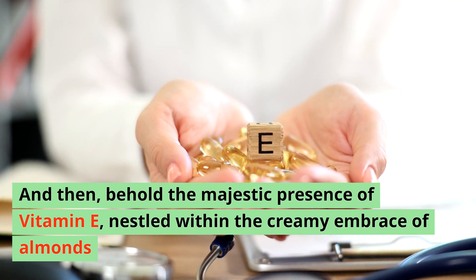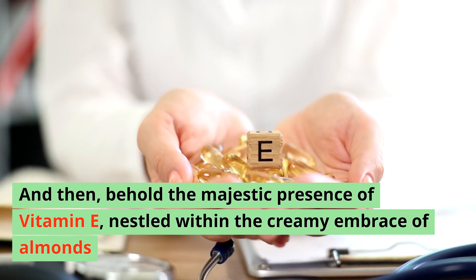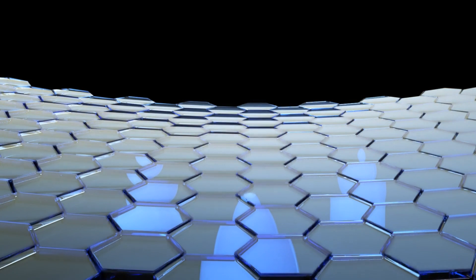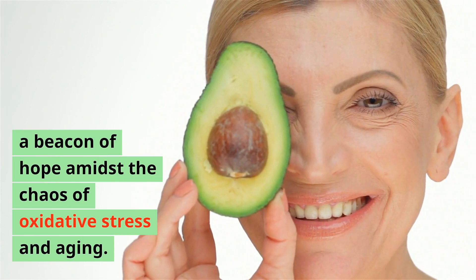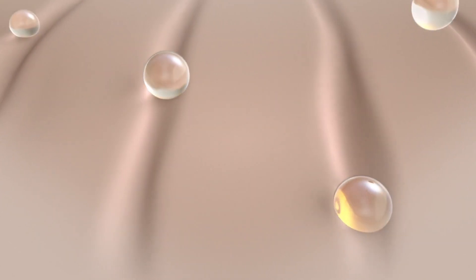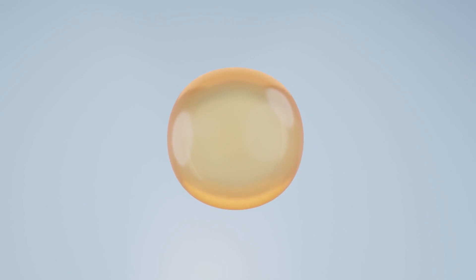Vitamin C orchestrates the symphony of collagen synthesis and shields our skin from the onslaught of UV rays and pollution. Behold the majestic presence of vitamin E, nestled within the creamy embrace of almonds, the sun-kissed kernels of sunflower seeds, and the velvety flesh of avocados. Like guardians of the skin's fortress, vitamin E's antioxidant warriors stand vigilant, repelling free radicals and preserving skin elasticity. Together, these dynamic vitamins form an invincible alliance, a beacon of hope amidst oxidative stress and aging.